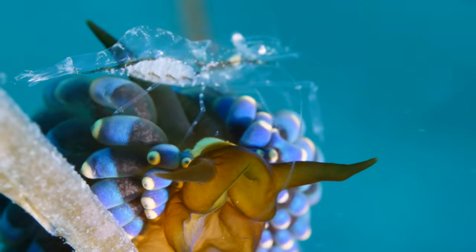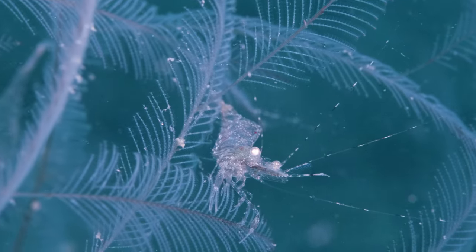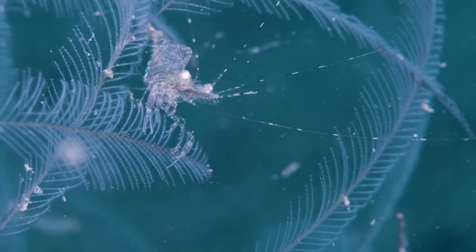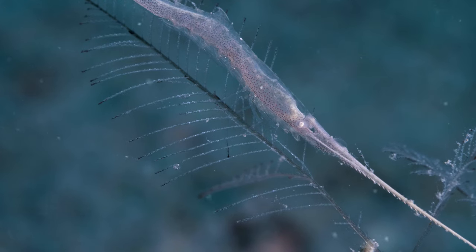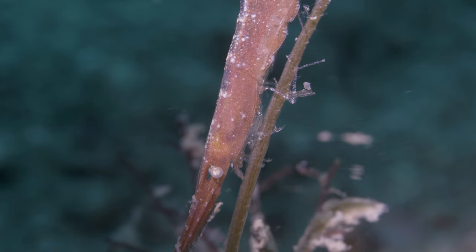But other things than nudies live in the muck. On the same hydroids, we can find various types of shrimps. These translucent ones are rather common. However, with some luck, you might be able to find a pair of saw blade shrimps. These unique looking animals are quite a rare find.